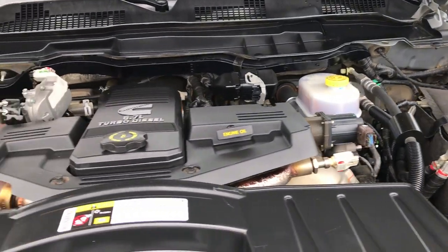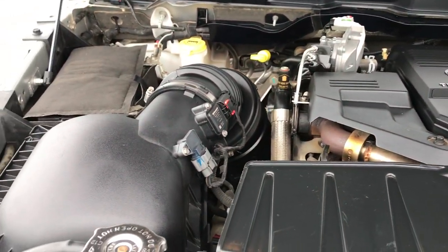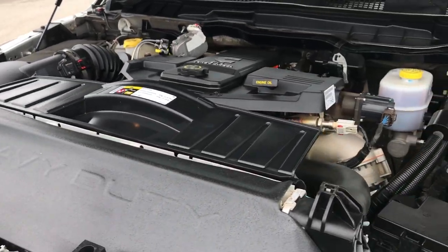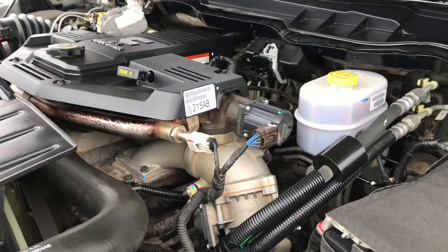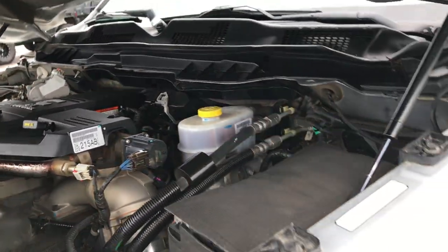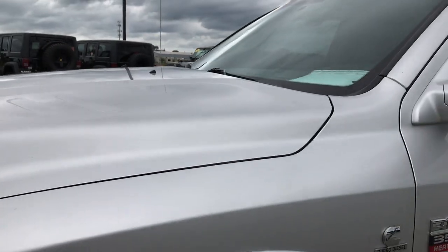Engine bay is very clean and runs very smooth — 6.7 liter Cummins diesel. This truck has been fully safetied and inspected by our service shop. Has a fresh oil and filter change. All the fluids have been checked and topped off. This truck is 100% ready to go.